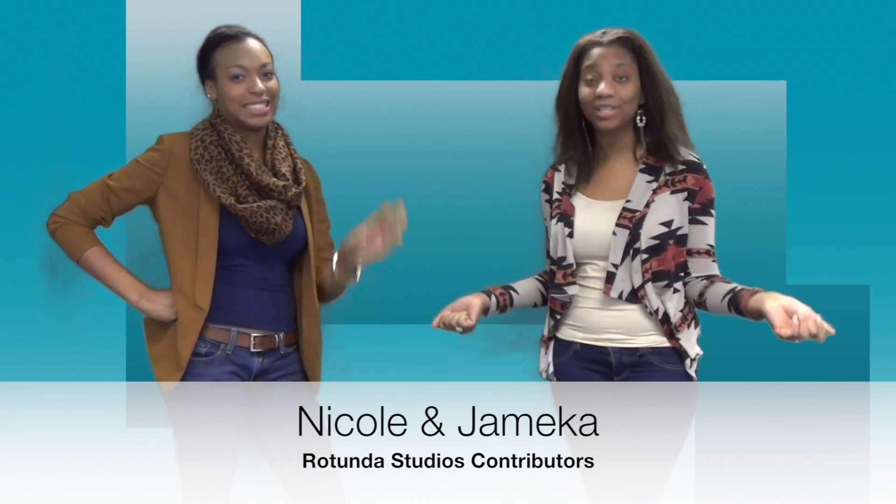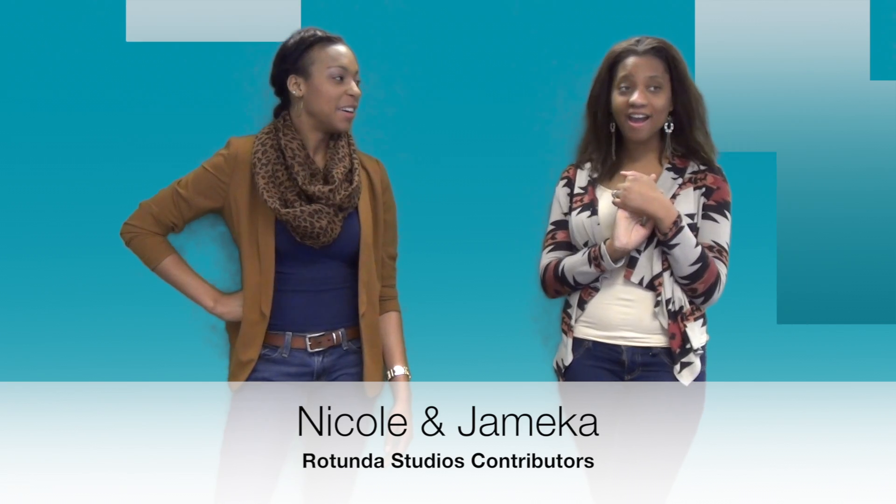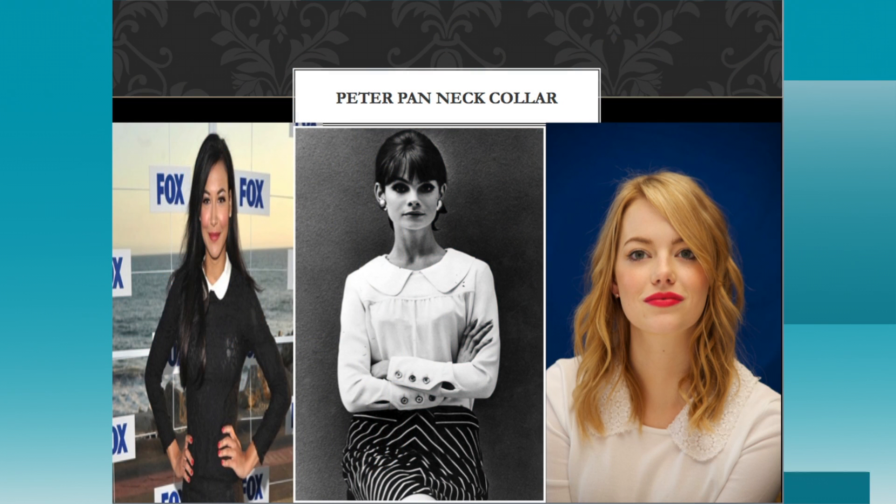Now we have the Peter Pan collar. If you're thinking of the man in green flying around, you'd be right — but it's not him. Our icon is 60s model Jean Shrimpton. She's just fabulous. The more updated version is Glee actress Naya Rivera. An easy way to do this look: take a nice crisp collar shirt and throw a sweater over top. Actress Emma Stone has one already built into her shirt, going more toward the vintage look.